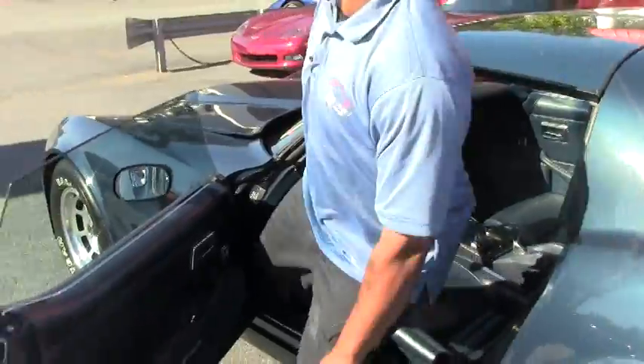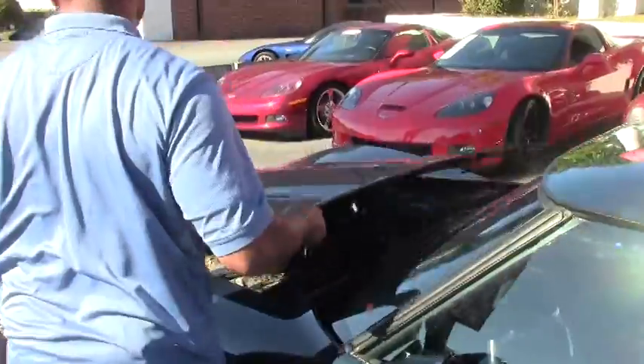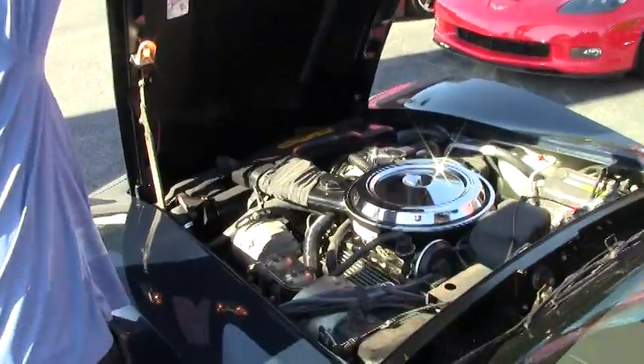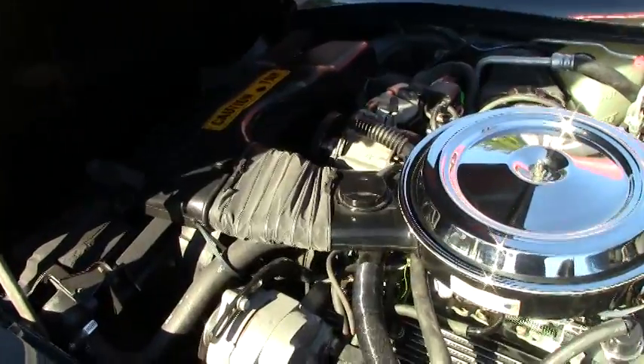Let's take a look at the undercarriage. This car has been very well maintained.